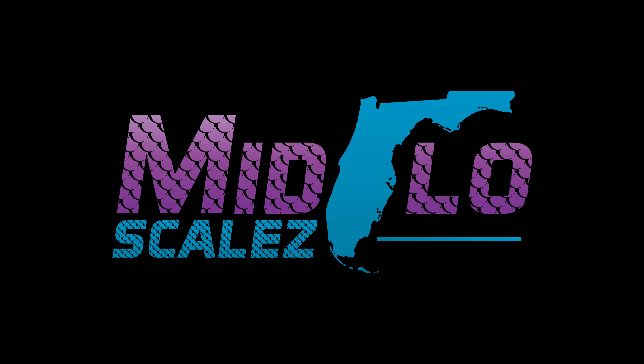All right guys, that's all we have for you today. I hope you enjoyed the video — if you liked it, don't forget to like, comment, and subscribe. Again, I'm Eddie Scales, this is MidFlo Scales, we'll see you in the next video.